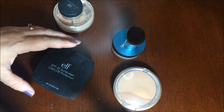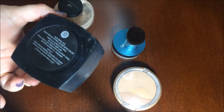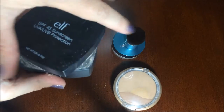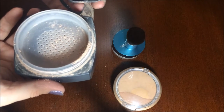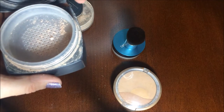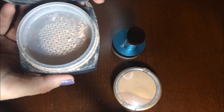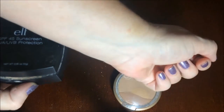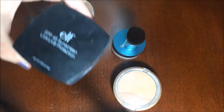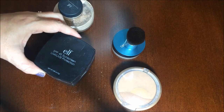Now my go-to has been this ELF. It costs $6, so it's very affordable, and the container is huge. One thing I don't like about it is it's got a screw-off top, which I absolutely hate — see how it gets all over my table as I unscrew it. It's just so messy and you have to unscrew it for so long. It doesn't come in different colors, and although a lot of people complain that this is a really dark color, it's really not. I have very pale white skin and this is not too dark for me.